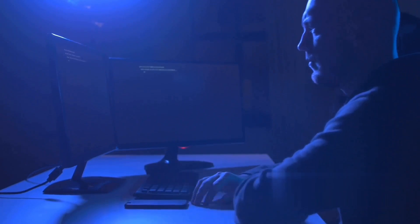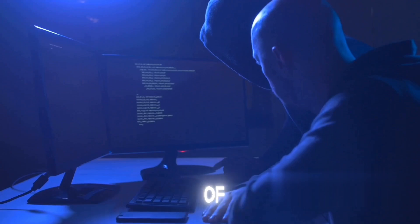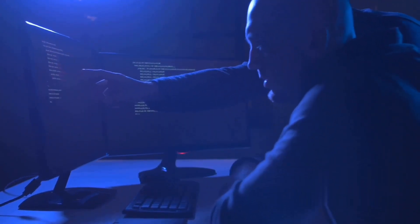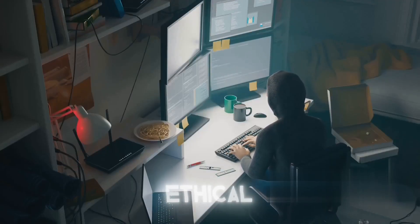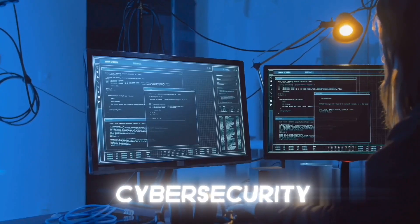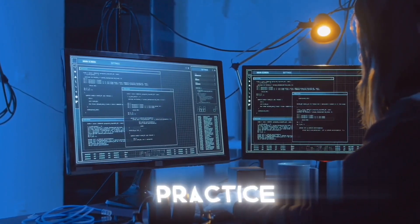These hands-on experiences not only help you understand theoretical concepts better, but also give you a taste of real-world application. They help you develop problem-solving skills, learn to think like a hacker, and understand how to protect systems from them. Like any other skill, ethical hacking requires practice. The more you practice, the more adept you become. It's a journey — an ongoing process of learning, practicing, and improving. So dive into those cybersecurity labs, take part in those CTF competitions, and keep practicing. Remember, practice makes perfect.